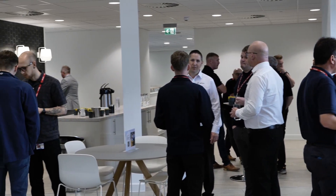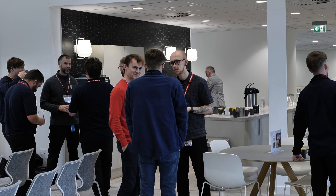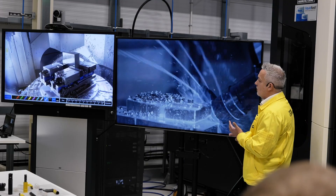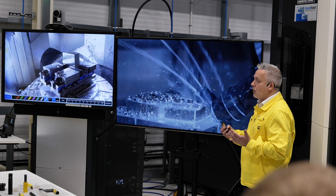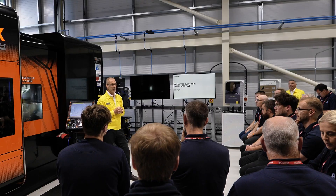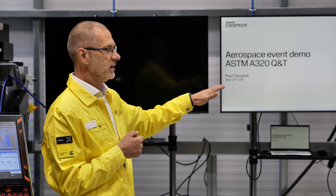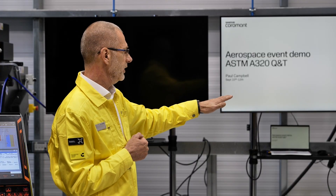And I guess you support those customers by running events just like this — there are some great customers here today. But what are they demanding of you and are those demands changing? Demands are changing in many ways. When we look at the UK manufacturing market in total, we've all been talking about this triple bottom line, about these three P's — people, the planet, the profit — and how things are changing within those three different areas. Our customers are no different.